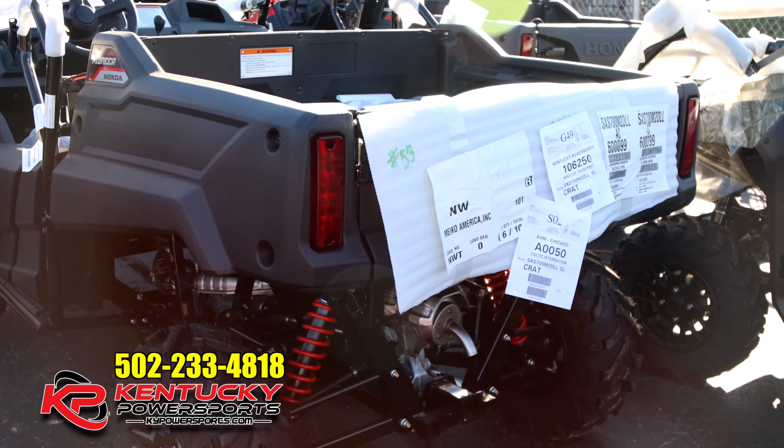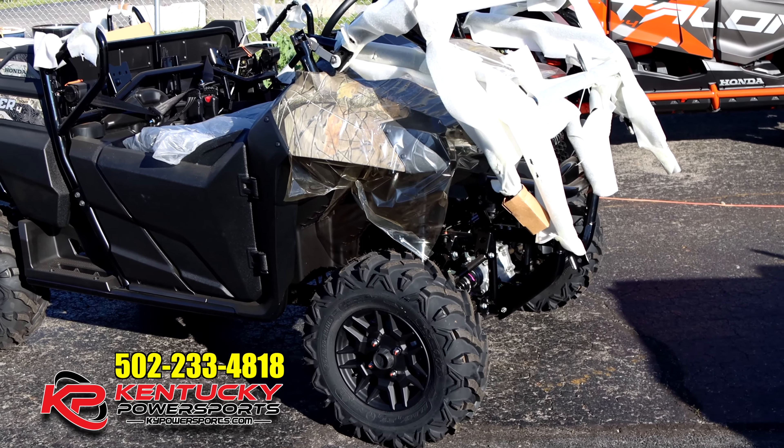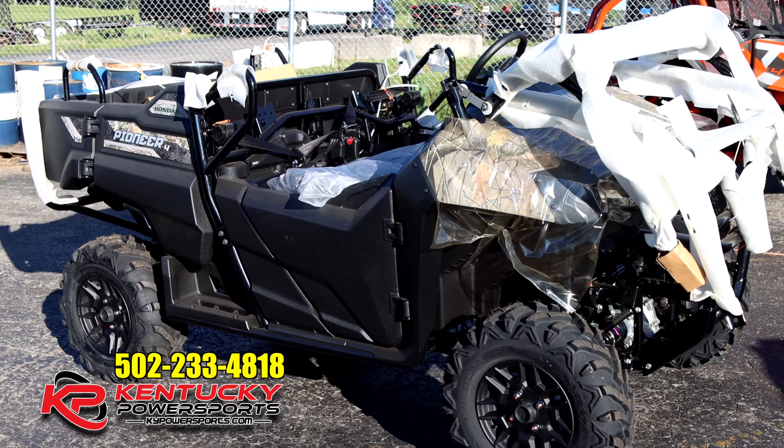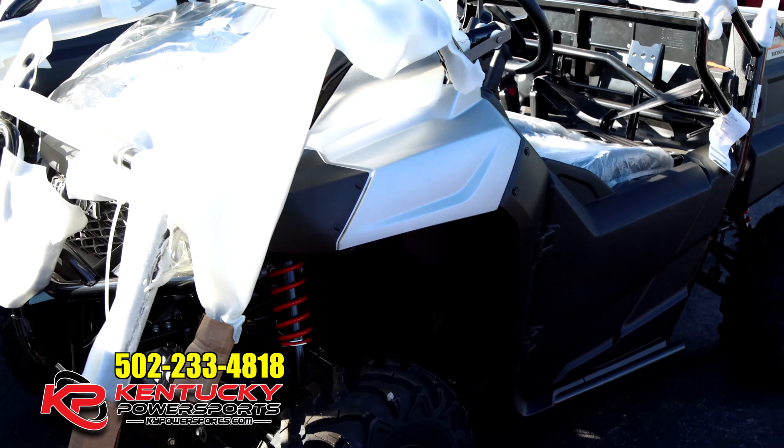I've got this one, and I've got one over here to my left. So if you're looking for a 700 four-seater, we do have them in camo — unfortunately that's the only color we have right now. My guess is we're probably the only dealer in the state of Kentucky, or one of the only dealers in the state of Kentucky, that actually have the 700 four-seater.